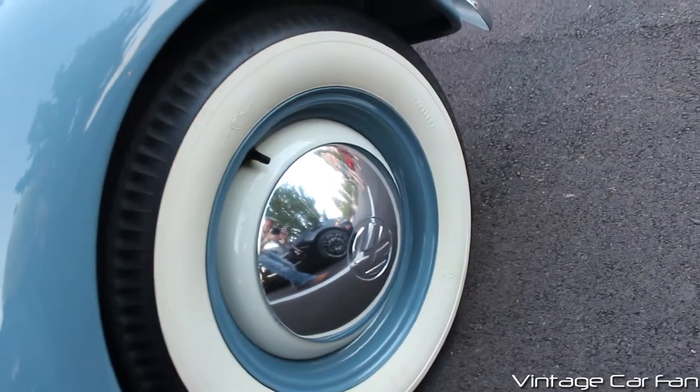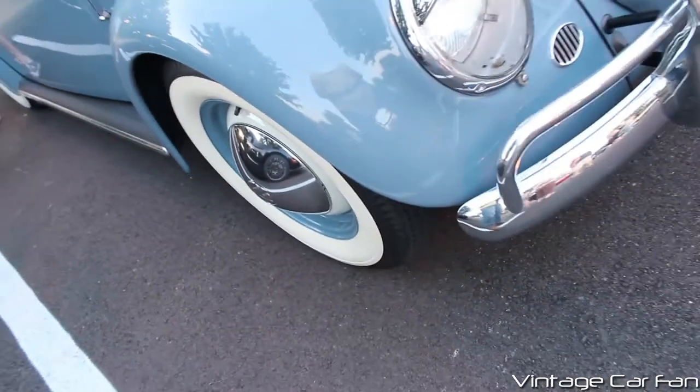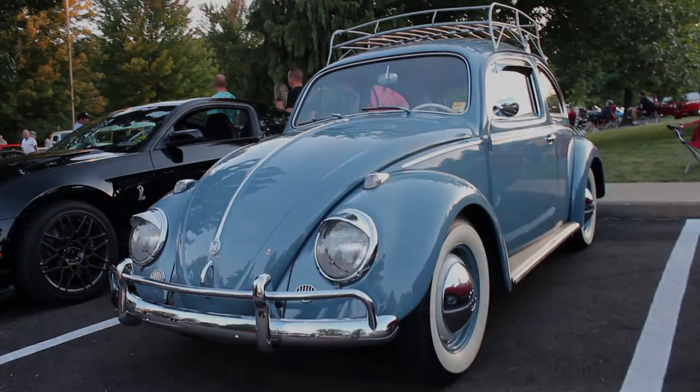You see the dog dish hubcaps on this car. They look really cool, especially with the nice blue-painted wheels. And that's the front end again. That's the 1959 Volkswagen Beetle.